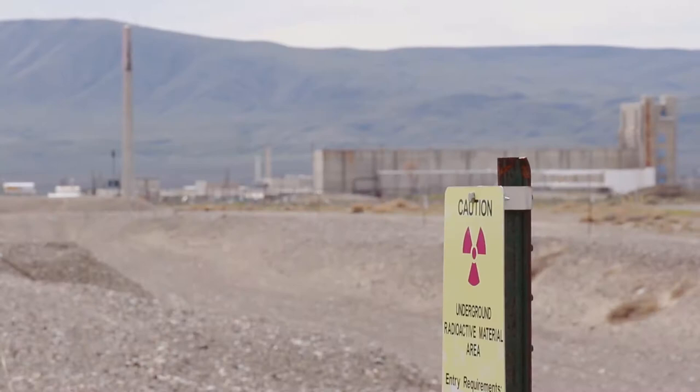Hanford was part of the Manhattan Project. Its primary purpose was to produce plutonium for nuclear weapons. There was a lot of waste that came from that process. The really high-level radioactive waste went into the tank farms, but there were massive amounts of low-level waste that they needed to dispose of somehow.